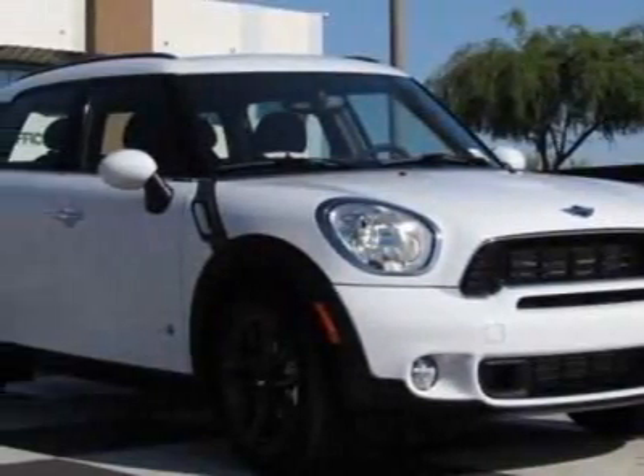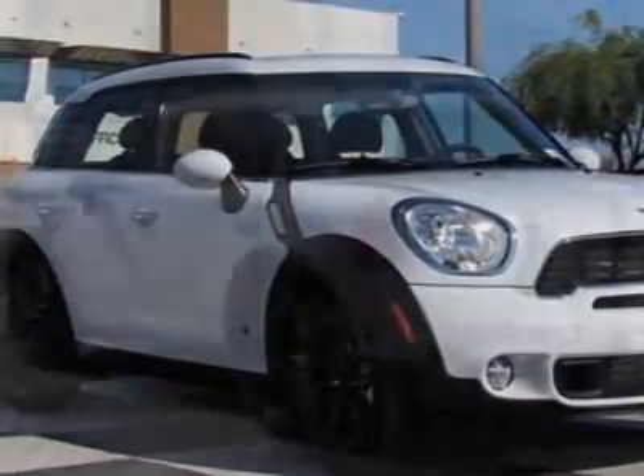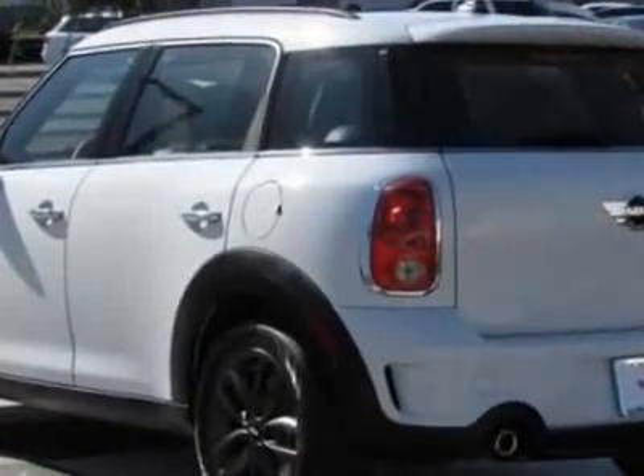Check out this new 2011 Mini Cooper Countryman. For your protection, this vehicle has a full factory warranty.